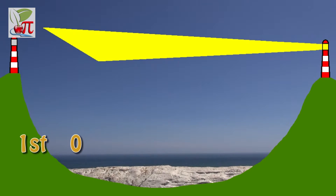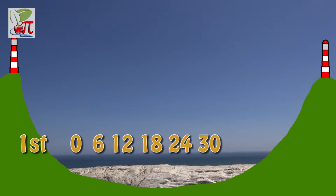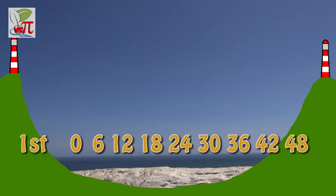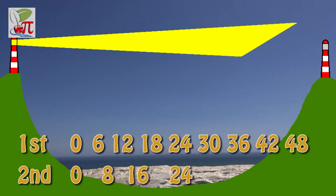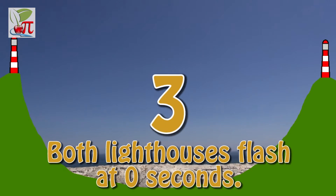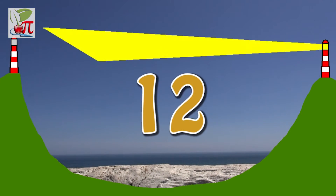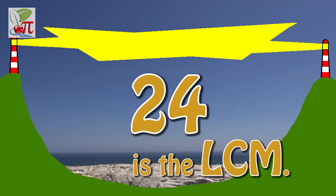In mathematics, we call this an LCM. Let's start with two lighthouses a distance apart. One lighthouse flashes every six seconds; the other flashes every eight seconds. If they both flash at zero seconds, when will they next flash together? The first lighthouse flashes at: zero, six, twelve, eighteen, twenty-four, thirty, thirty-six, forty-two, and forty-eight. The second flashes at: zero, eight, sixteen, twenty-four, thirty-two, forty, and forty-eight. The lighthouses both flash at zero seconds, but then each flash individually, until they both flash together at twenty-four seconds. This is the lowest common multiple.